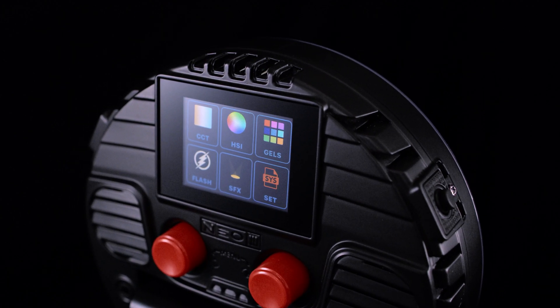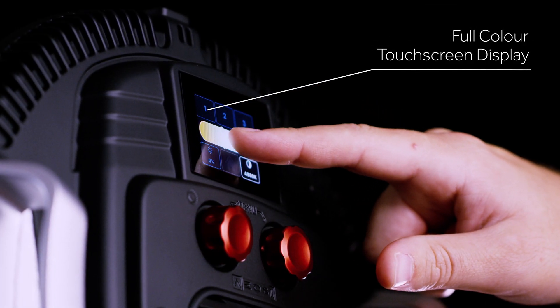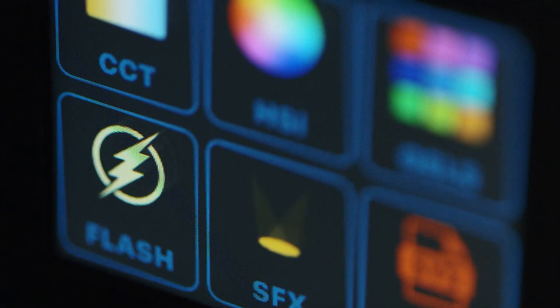Both of these products feature an industry-first intuitive, fast, and responsive touchscreen display that allows you to save significant time on set. Instantly recall your favourite settings and access key features with just one touch. So let's take a look at the menu.